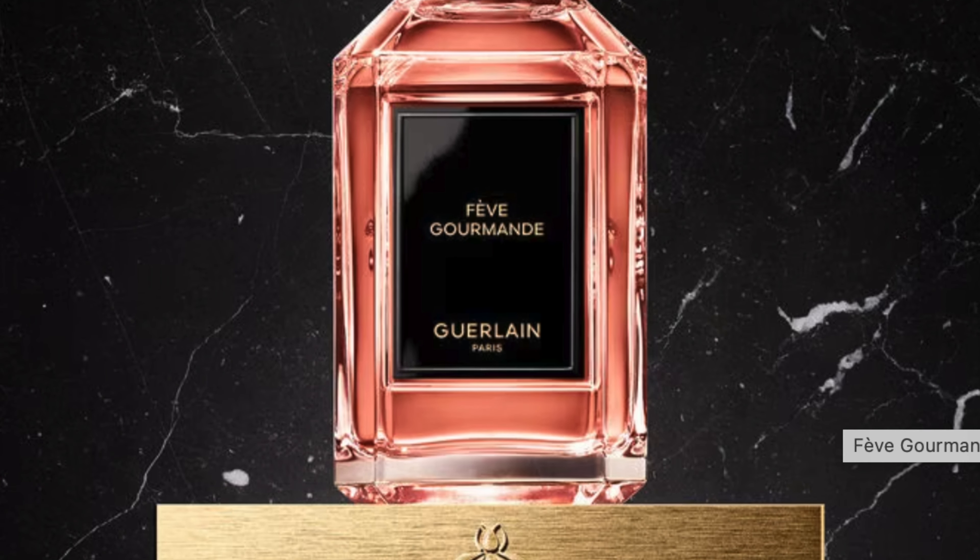Regarding occasions, I would say this is more for the colder months. Because it's a gourmand — sweet and warming — I'd say fall and winter, which is perfect right now since it's quite cold. Also, to me this is quite a unisex fragrance; it leans slightly feminine but it's definitely unisex and anyone can wear it.